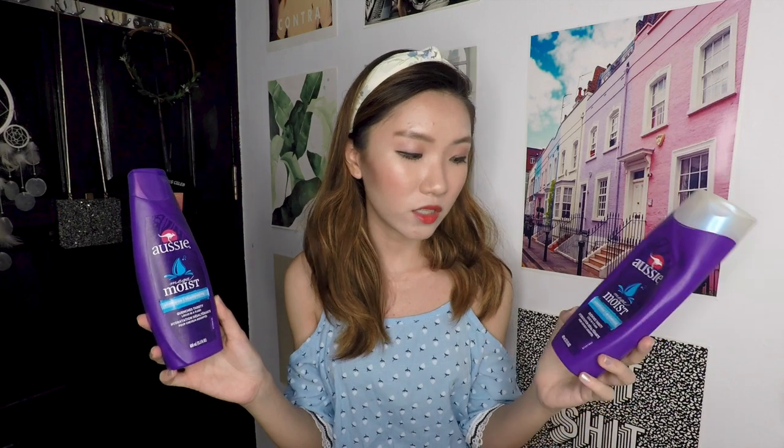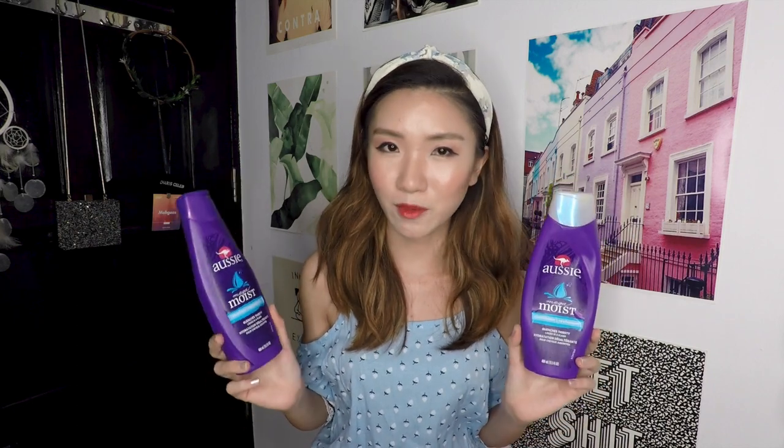Moving on — shampoo. This is the Aussie in the mega moist line, blue colour, and I have the shampoo and conditioner. It's 400ml each and quenches thirsty locks. This smells really good. My boyfriend said for the first time he actually likes a shampoo. But I'm a little sick of it because I have to buy on Amazon in a pack of six, which is a huge commitment, though they really do work.